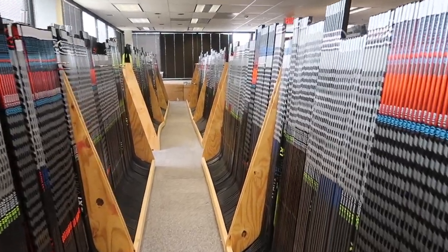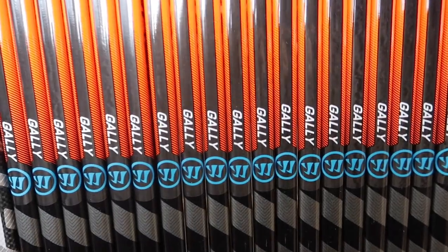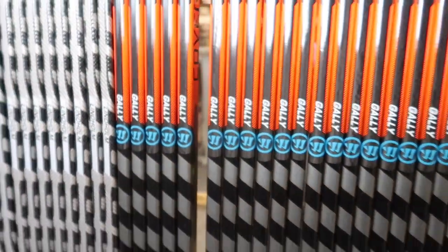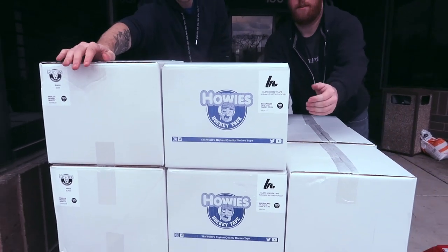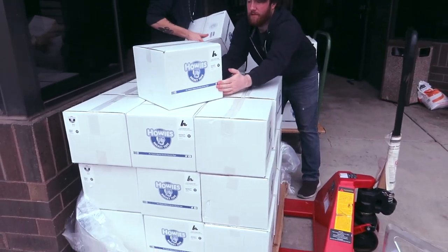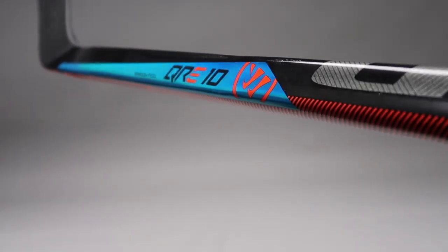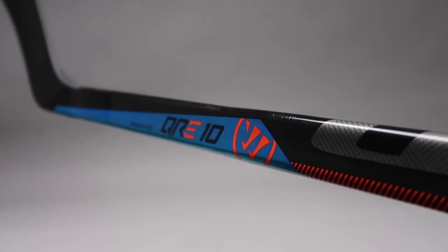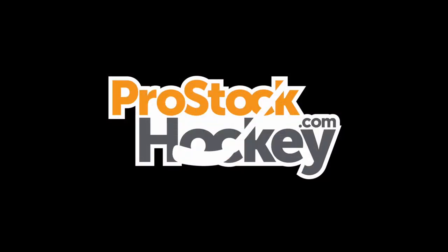If you're interested in trying this stick out for yourself, it is available in both a 75 flex like you see here, and a 65 flex version as well. As always, you will receive three free rolls of tape of your choice, and we're excited to announce that Howie's Hockey Tape is the new tape supplier for Pro Stock Hockey. Don't delay — our inventory is constantly changing, so if you want to get your hands on your own Gallagher stick, check us out at ProStockHockey.com.